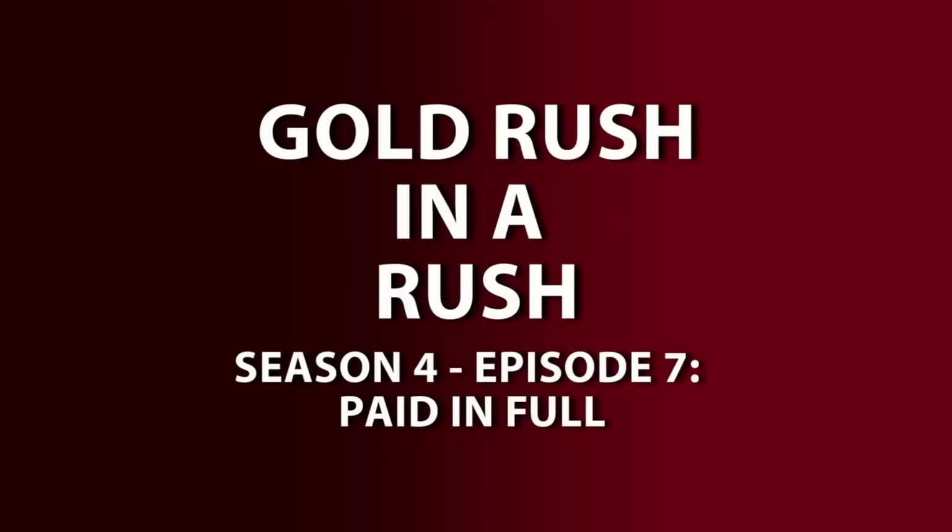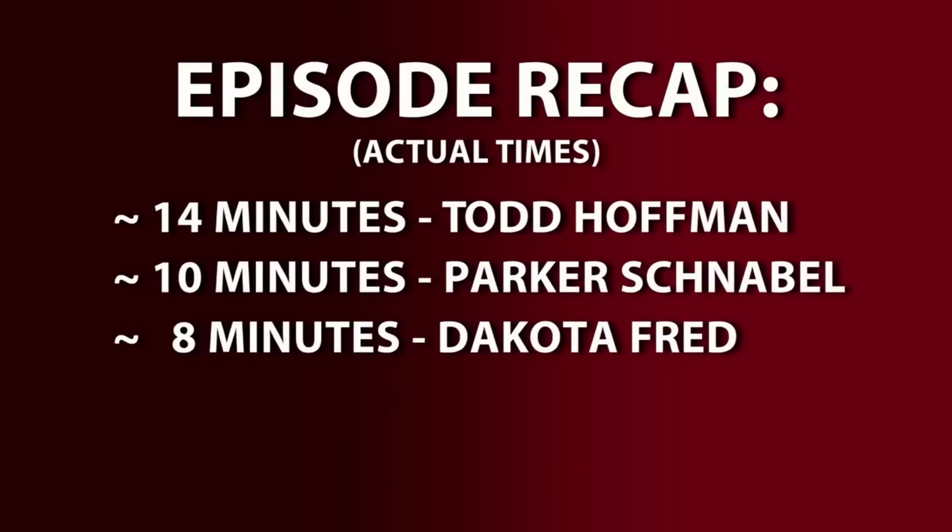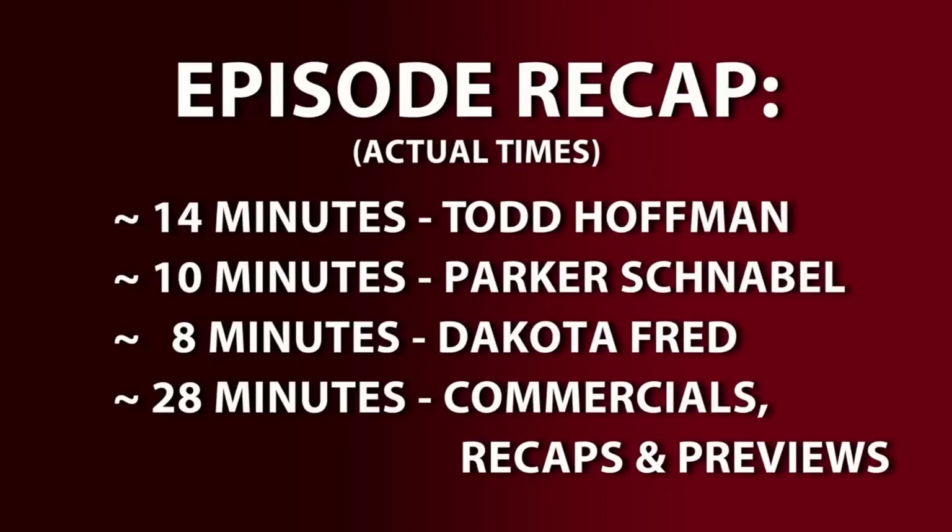You're watching Gold Rush on a Rush, and we're recapping Season 4, Episode 7, Paid in Full. In this episode, we'll see 14 minutes of Todd Hoffman, 10 minutes of Parker Schnabel, 8 minutes of Dakota Fred, and 28 minutes of commercials, recaps, and previews.